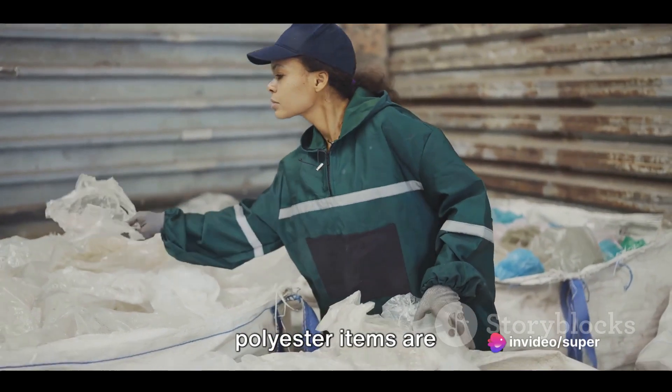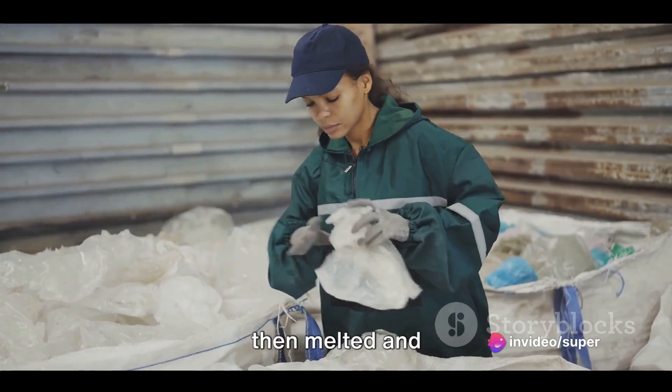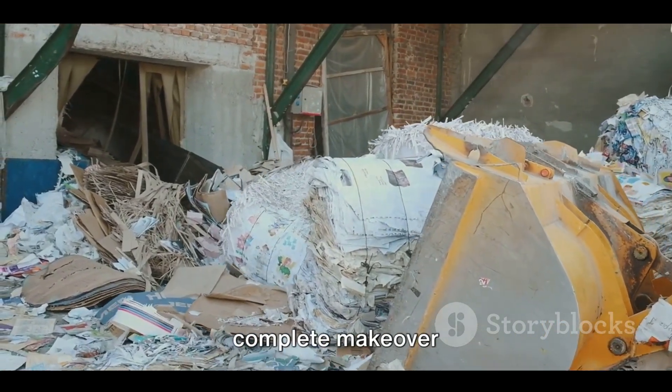In mechanical recycling, used polyester items are transformed into flakes or pellets, which are then melted and reprocessed into brand new polyester products. It's like giving your old polyester a complete makeover.